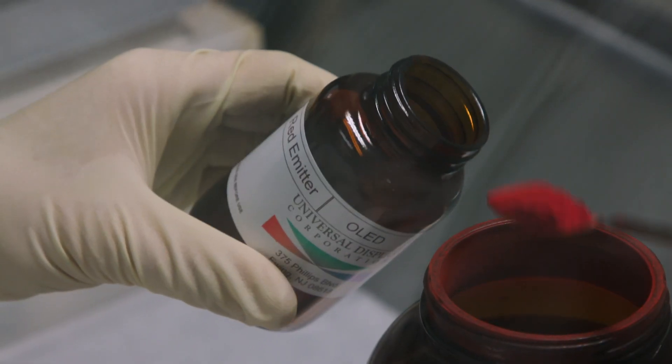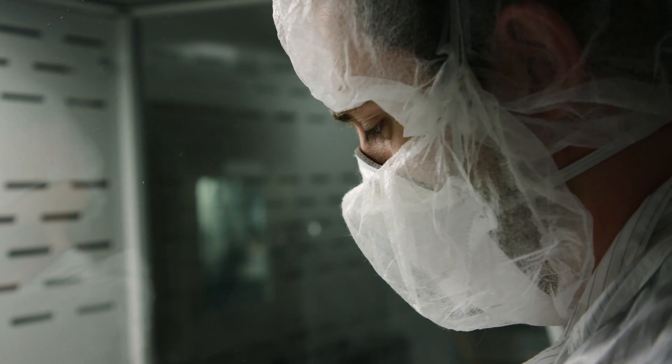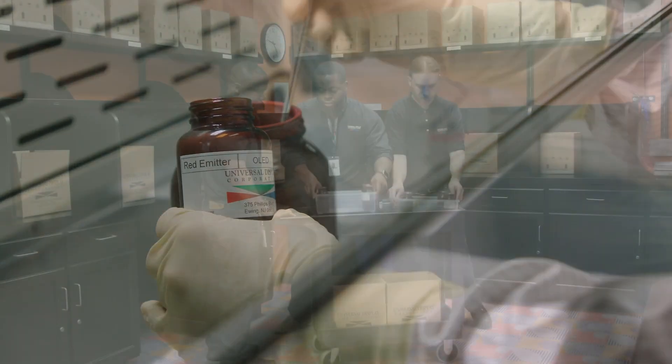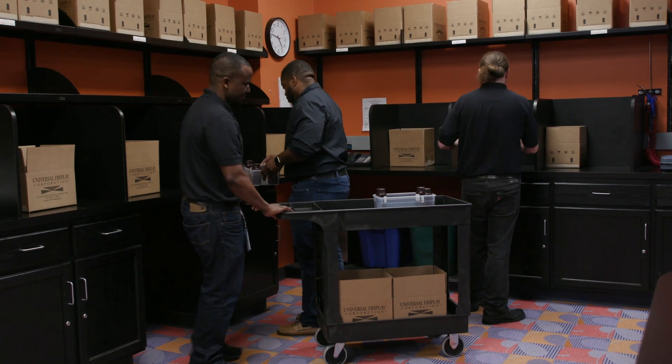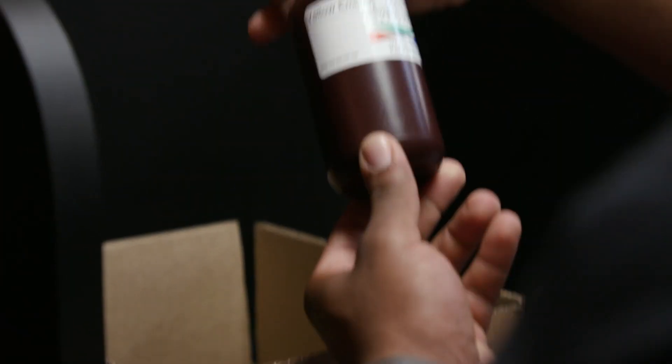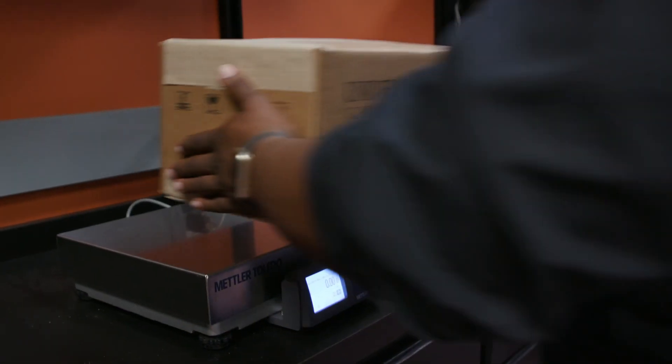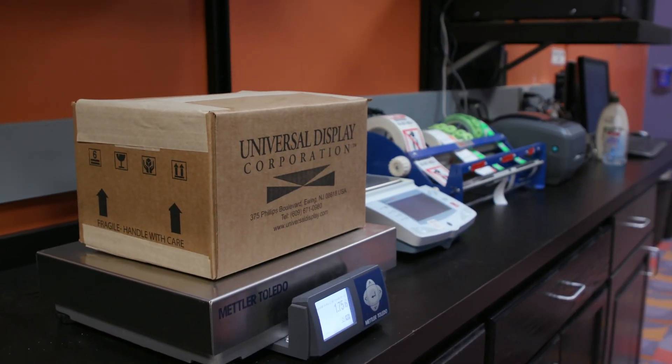Here inside UDC's packaging lab, when we receive a customer order, our phosphorescent materials are handled and bottled in our controlled lab environment, which safeguards against foreign particulate contamination or phosphorescent material cross-contamination. Here at UDC, we pride ourselves on our attention to detail and quality customer service. Each order is processed with the utmost scrutiny to assure that all customer specifications and requirements are met each time, every time.